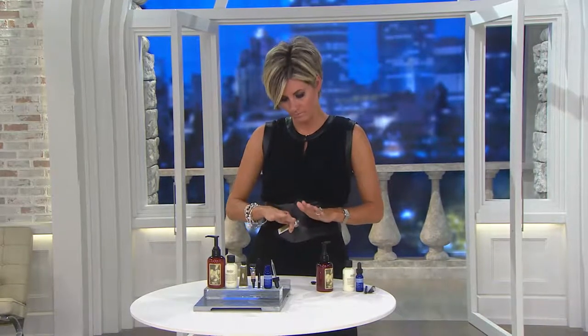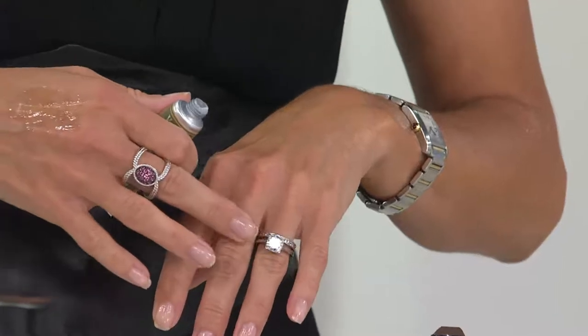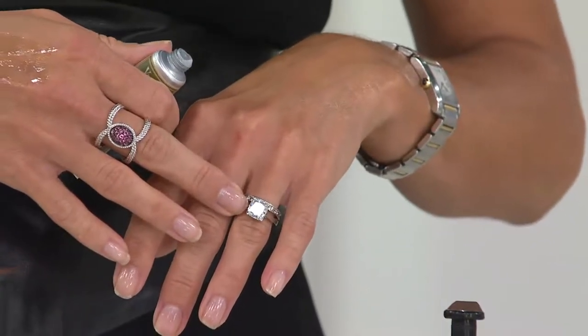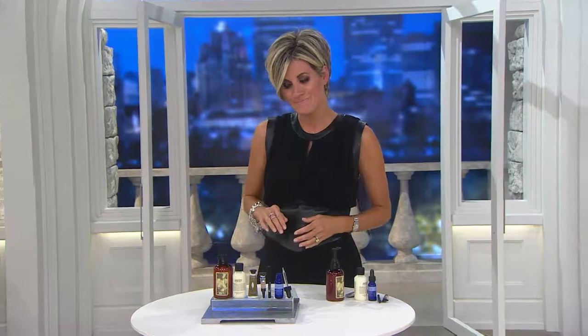Lois mentions she just got engaged and is wearing her QVC bridal set as her engagement ring — a cushion cut. She got engaged on the Fourth of July and hasn't set a wedding date yet. She's encouraged to join Instagram so viewers can connect and share finds.